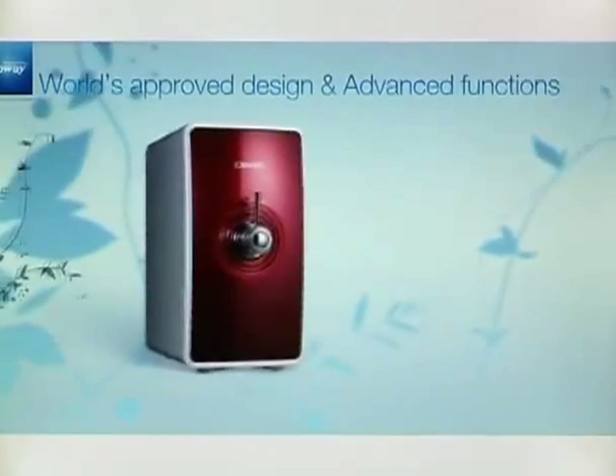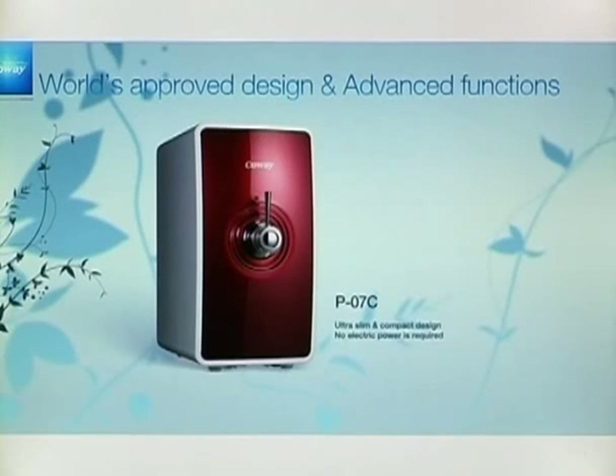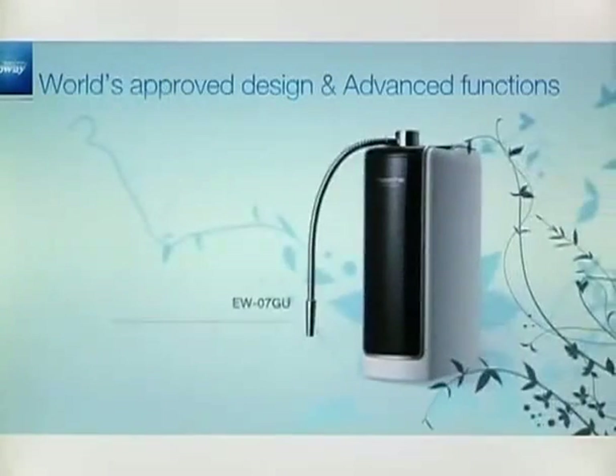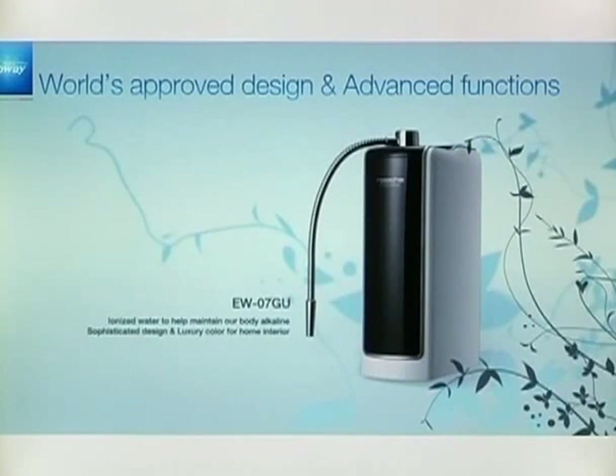The P07C is an ultra-slim and compact design. Moreover, no electric power is required. The EW06GU provides you with ionized water to help maintain your body alkaline. It is also popular for its sophisticated design in luxury color for home interior.